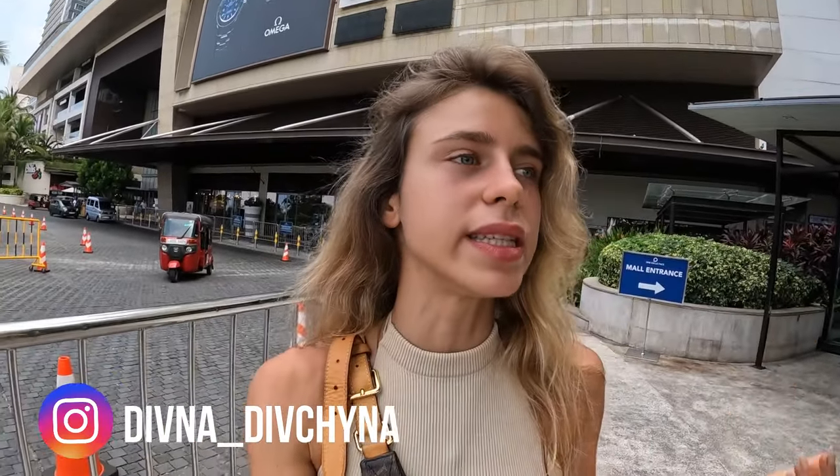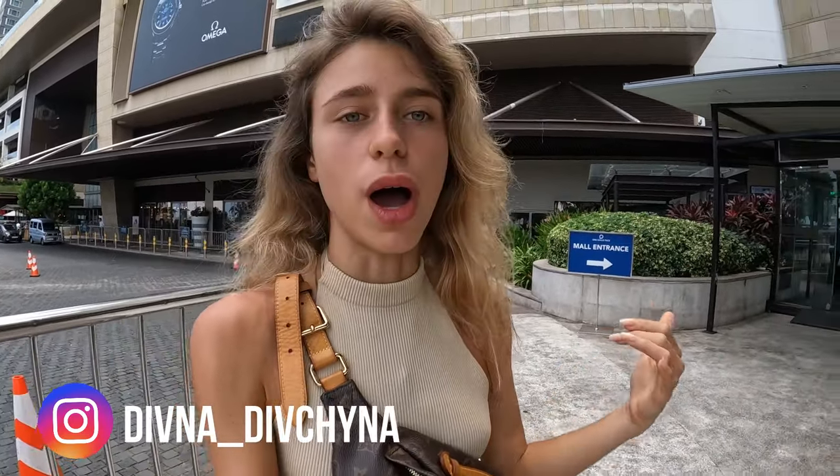Hello guys, hello from Colombo, Sri Lanka! Today I'm going to take you to one of the best, one of the newest, one of the most modern malls in Colombo. It's in the Gal Face district and it's very impressive outside and inside. Let's go — I'll take you on my mall exploration in Colombo.